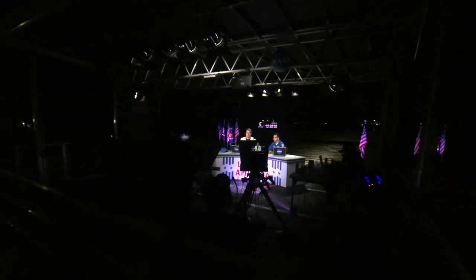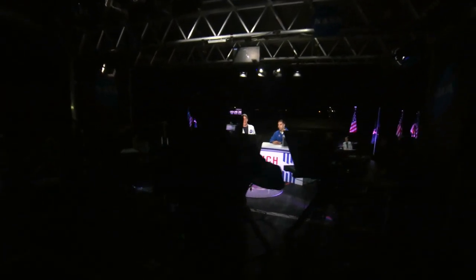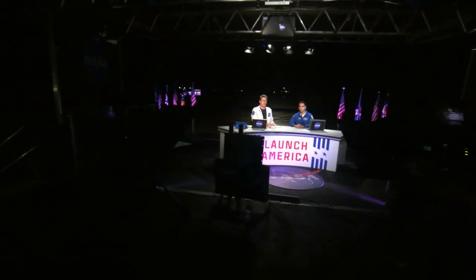Welcome to the Kennedy Space Center in Florida for live coverage of NASA and SpaceX's launch of Crew-6, now streaming in 4K resolution. I'm NASA's Daryl Nail, and with me is NASA astronaut Raja Chari.